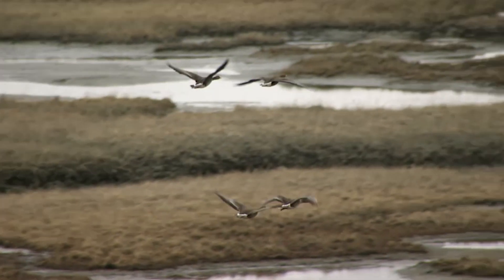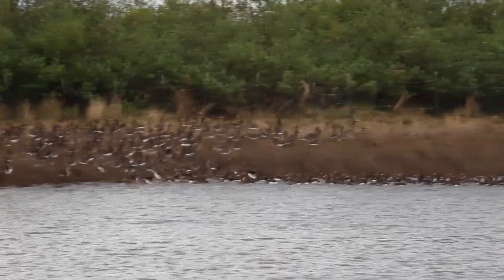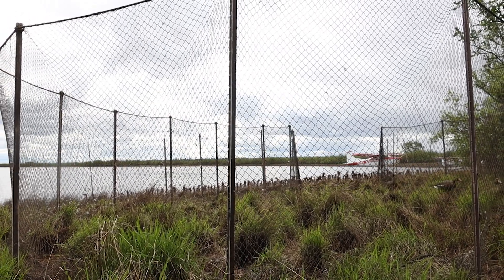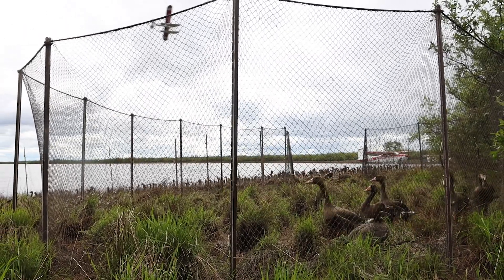Soon the geese will head south on their fall migration. But before long, a new set of birds will return. There the banding crew will be waiting for them, welcoming them back with a fresh set of leg bands.